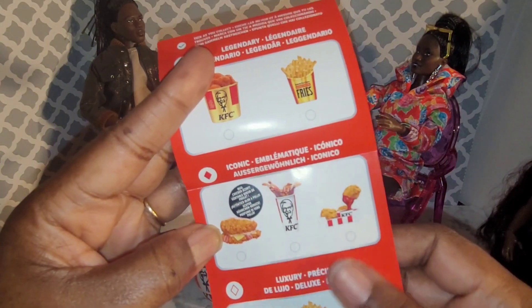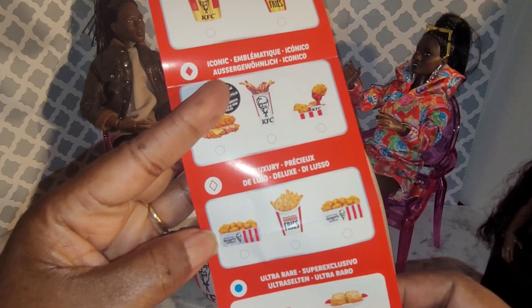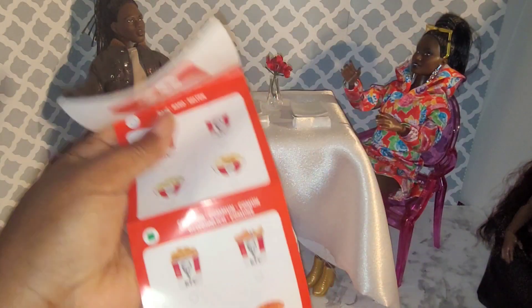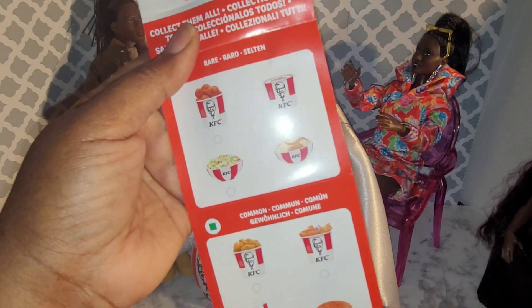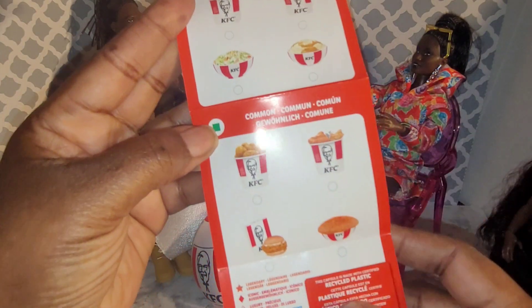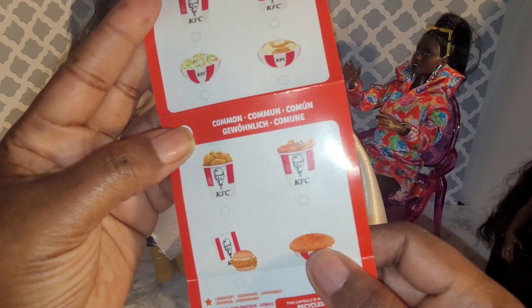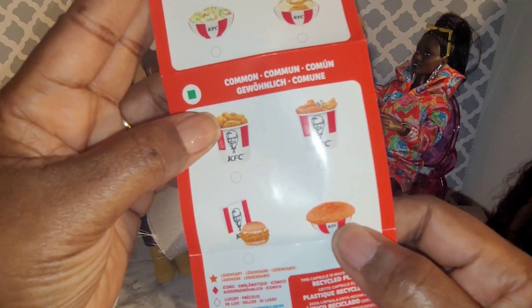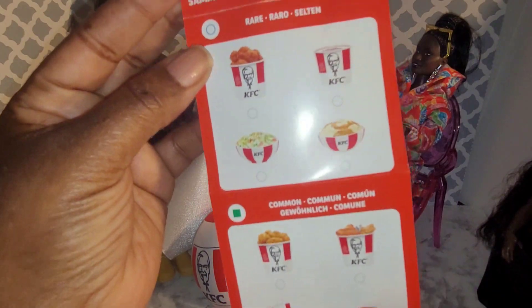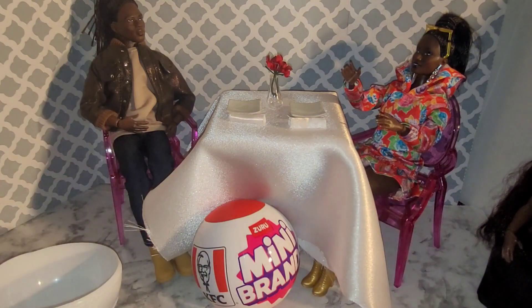There's a drink, nuggets, more nuggets, fries. In this size we've got a bigger bucket, coleslaw, mashed potatoes. I'm not sure what this one is — might be the pot pie that they have. There are 20 of them total, so let's see what we have.